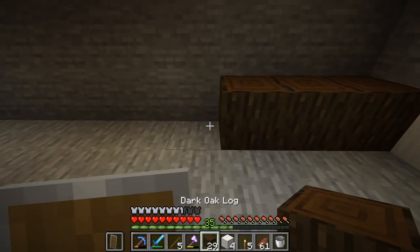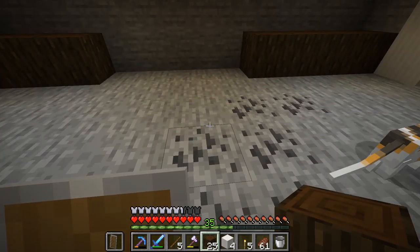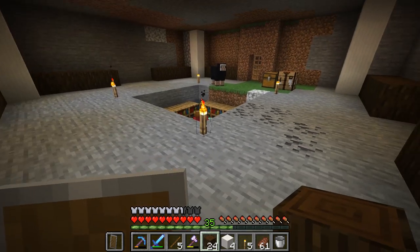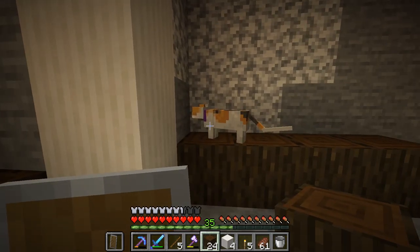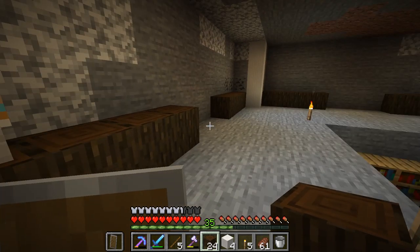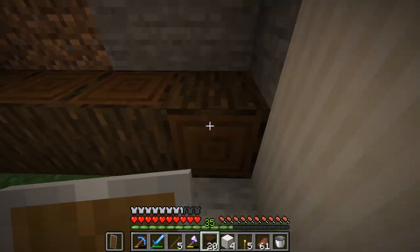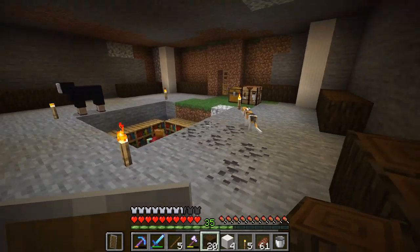We're doing it, we're doing a thing! Things are happening, it's awesome. B, what do you think? Do you like it? B loves the border — B's like 'yes, I love the border, it's amazing!' Oh you're so cute B. Let's go ahead and continue over here, I think that is going to look very nice.